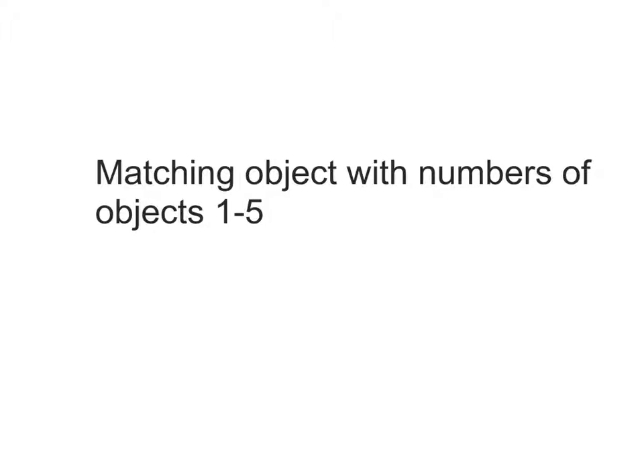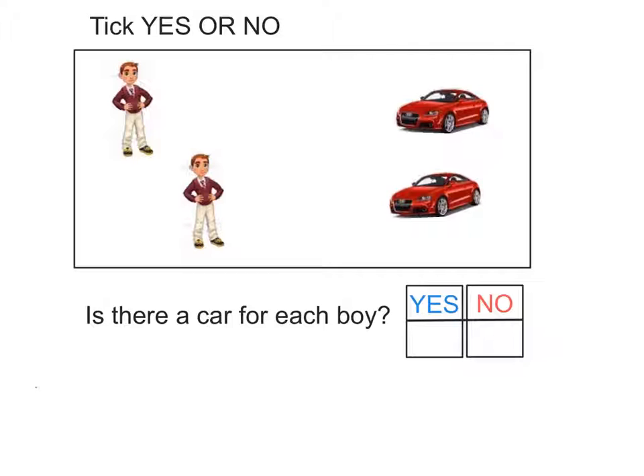Matching objects with numbers of objects 1 to 5. Tick yes or no. In the box, we have 2 boys and 2 cars. Is there a car for each boy?